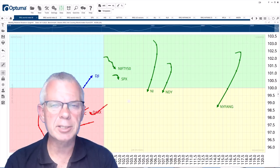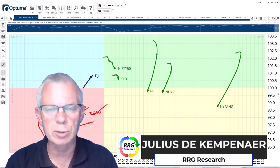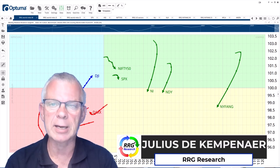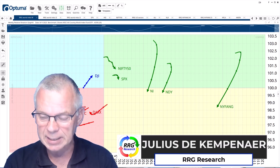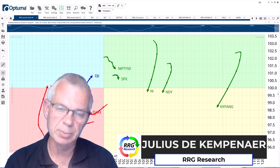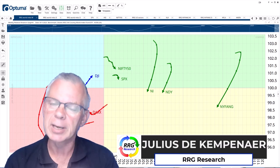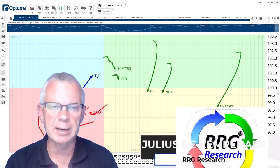Hello traders at CMC Markets, welcome to a new update by RRG Research for Monday the 14th of August. I'm recording this on Friday the 11th of August before the European markets are open. My name is Julius de Campenaire and I am presenting to you from Amsterdam in the Netherlands.